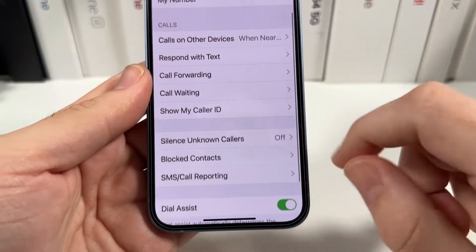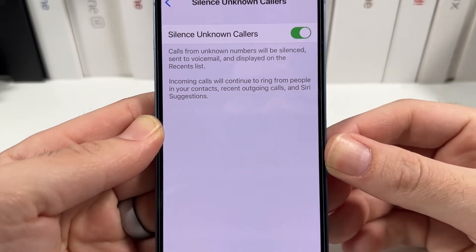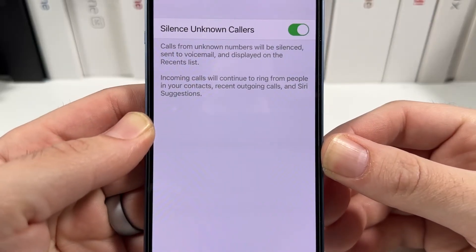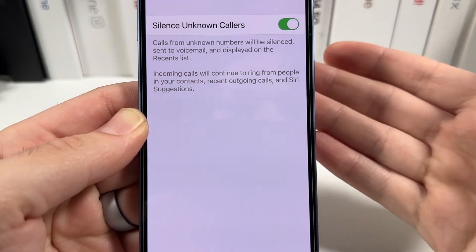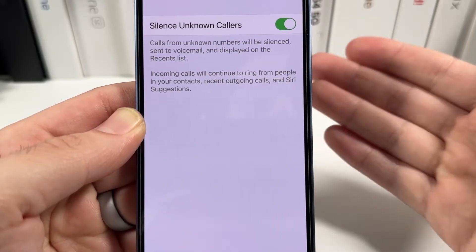We're going to go ahead and silence them here by clicking this and turning that on. It does say calls from unknown numbers will be silenced, sent to voicemail and displayed on a recent list. Incoming calls will continue to ring from people in your contacts, recent outgoing calls and Siri's suggestions.